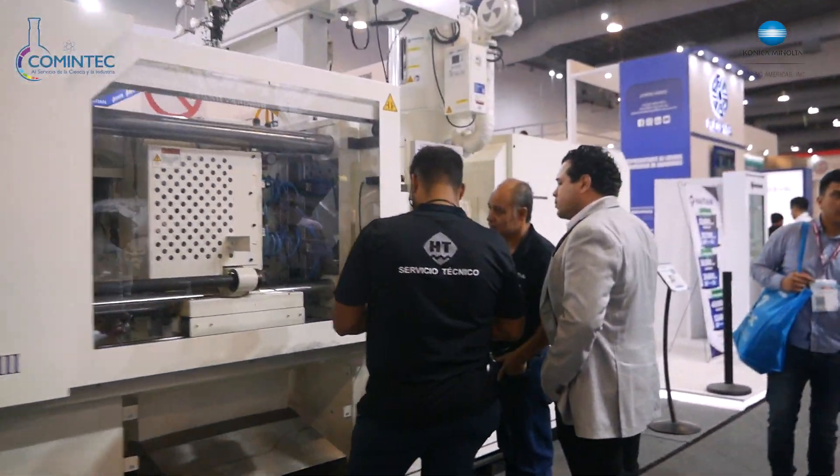Hola, muy buenos días. Mi nombre es Víctor Ruiz, represento a la empresa Intelligent. Somos constructores industriales y nuestra misión es tecnificar a México en 3D. Estamos presentes en Plastimagen y nuestros productos básicamente son el software SolidWorks, somos distribuidores autorizados, y también somos distribuidores autorizados para la marca Stratasys.